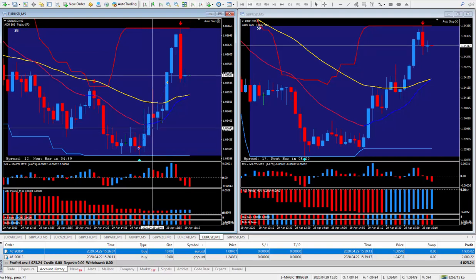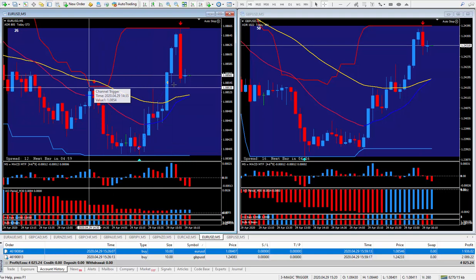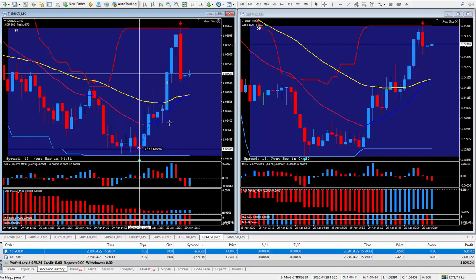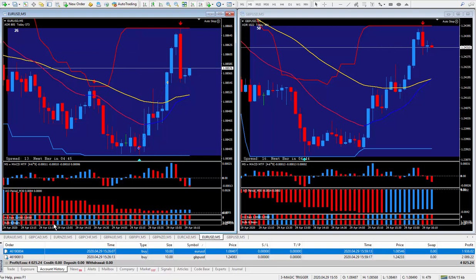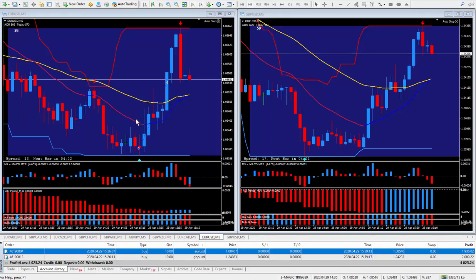I closed it out when it was hitting this resistance area right in here — no particular reason other than I was happy with the totals. That is 14 pips, and those 14 pips on the Euro Dollar paid one thousand nine hundred and thirty-six dollars.